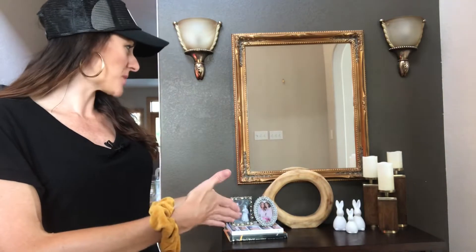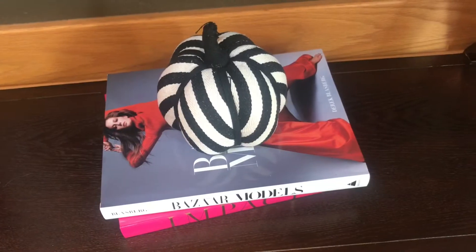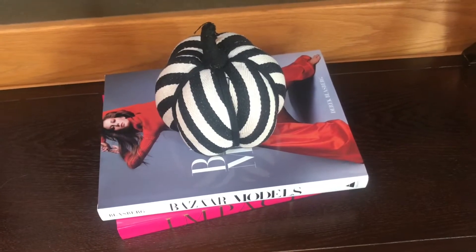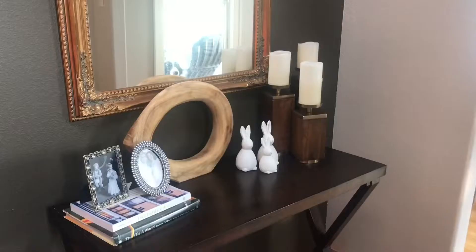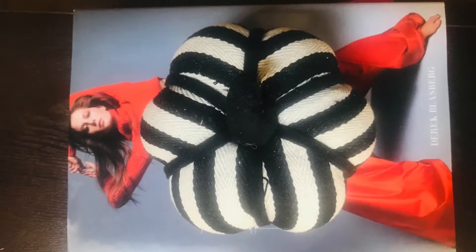When you first walk into my house, the first thing you'll see is this entryway table. I decided to add just a little hint of fall here through this black and white pumpkin on the bottom. I like the fact that it's a little more modern and I like how it looks right on top of these coffee table books.